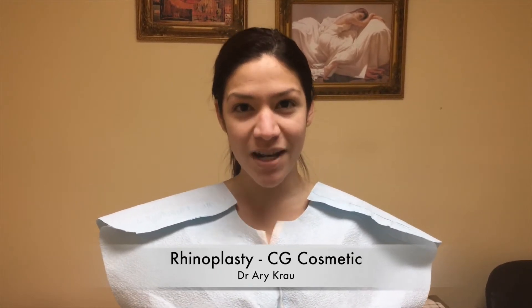Hey guys, my name is Claudia. I'm here at Dr. Krause's office here in CG Cosmetics. I'm getting a rhinoplasty done. As you can see, my nose is very wide. He's actually going to make it more feminine and smaller.